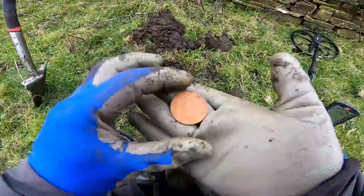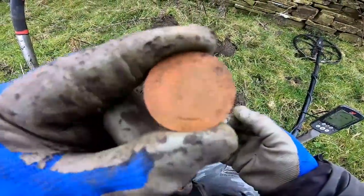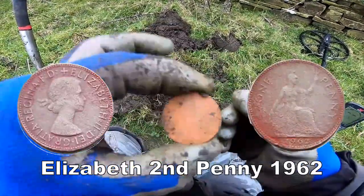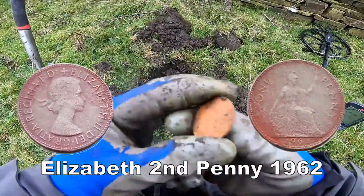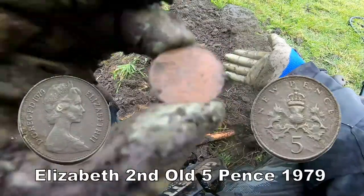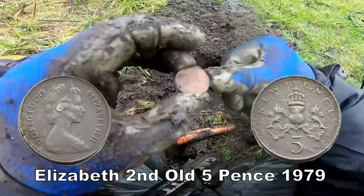It's an Elizabeth II penny — probably 1960s. There you go, one of them. Elizabeth II penny.